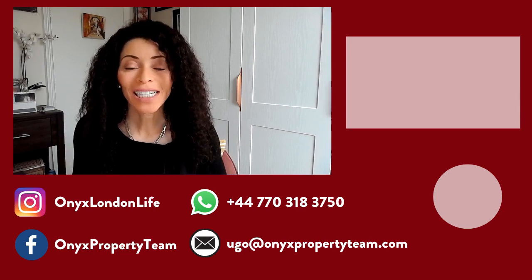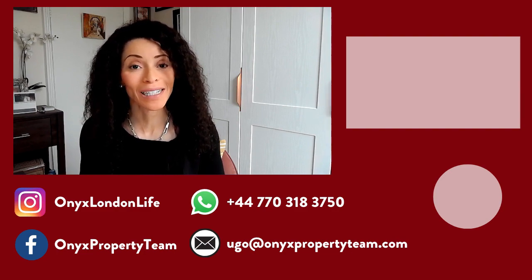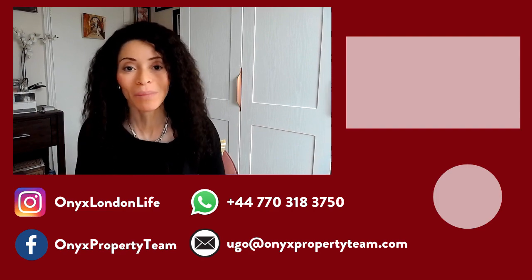I hope you liked this video and got a better sense of what makes South Kensington so special — whether it's the restaurants, the housing, the shops, the location, or the green space, there's definitely a lot to offer. If you want to know more about South Kensington or other areas of London, we have area guides available with links in the show notes. If you liked this video, please hit that like button and subscribe. That's Hugo Renze with Onyx Property Team and Keller Williams — bye for now, and thanks so much for watching.